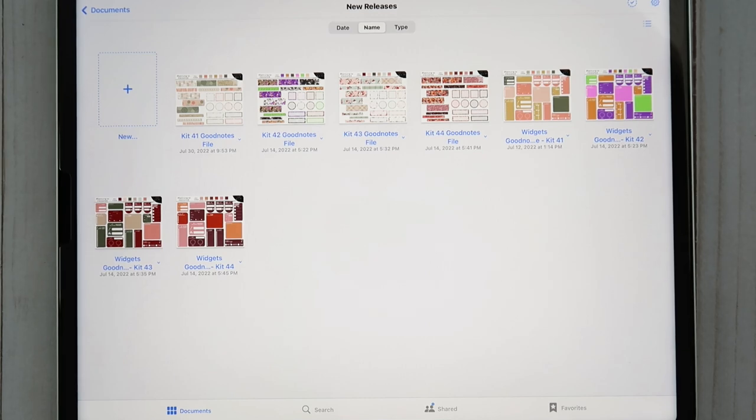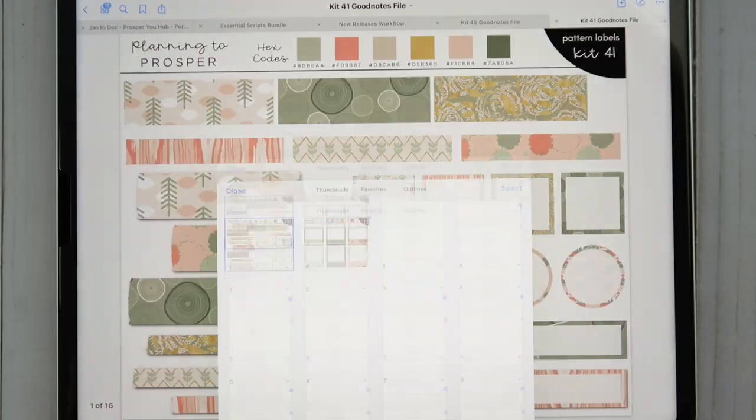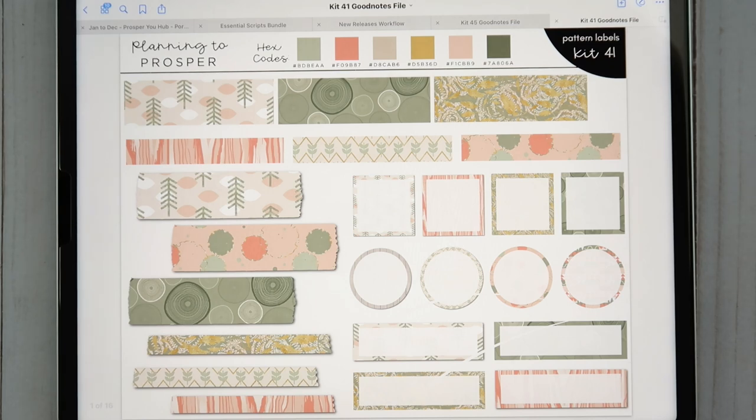Let's jump right into kit 41. Kit 41 is pretty funny — there was actually a request while I was away to have a camping kit made, and this was already in the works. I had had this art picked out for quite some time, so I'm really excited to share this with you today because I love the colors and I love the theme.